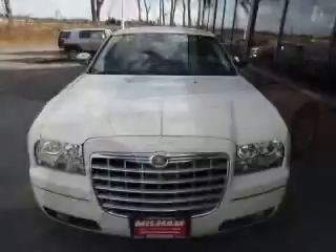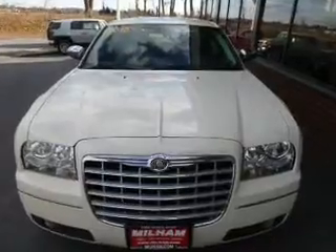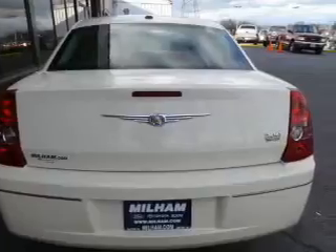The powertrain includes rear-wheel drive with a solid six-cylinder engine that responds smoothly to its automatic transmission. Premium wheels lend a distinctive appearance.